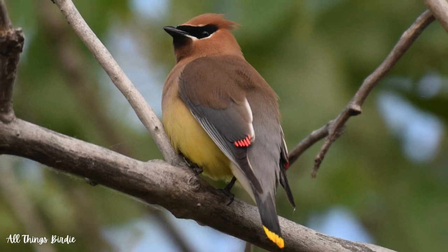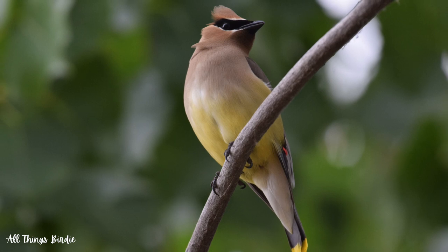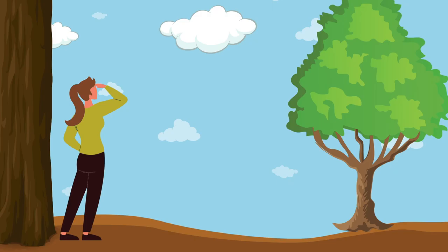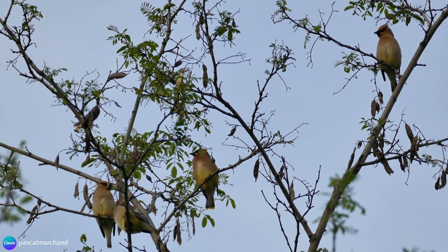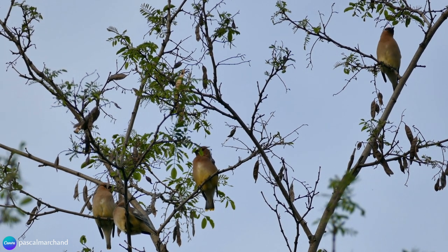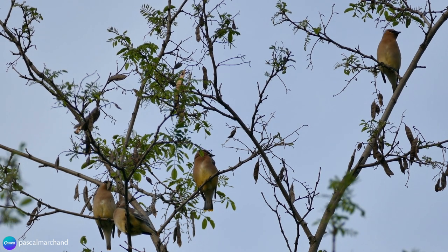There's no mistaking that the Cedar Waxwing is a stunningly beautiful bird. I quickly learned that if I wanted to find them, the best thing to do was to listen. If I was in their vicinity, their thin, high-pitched whistles and trills would give away their location, which was usually high up in the trees. Spotting them always filled me with excitement and delight. Being that they are highly social birds, I discovered that where there was one, others were usually close by.